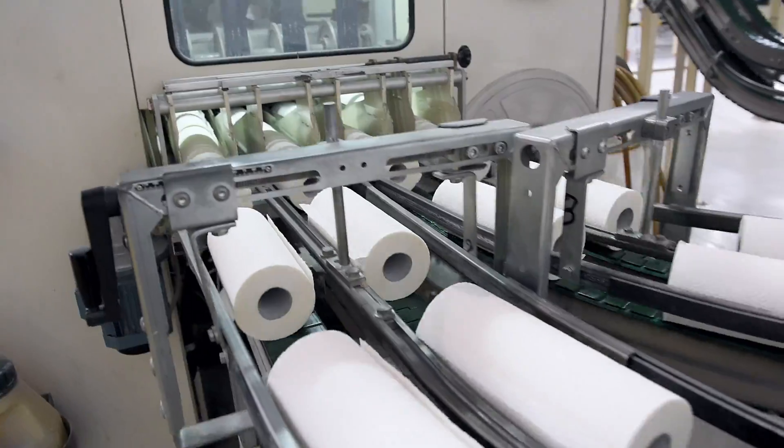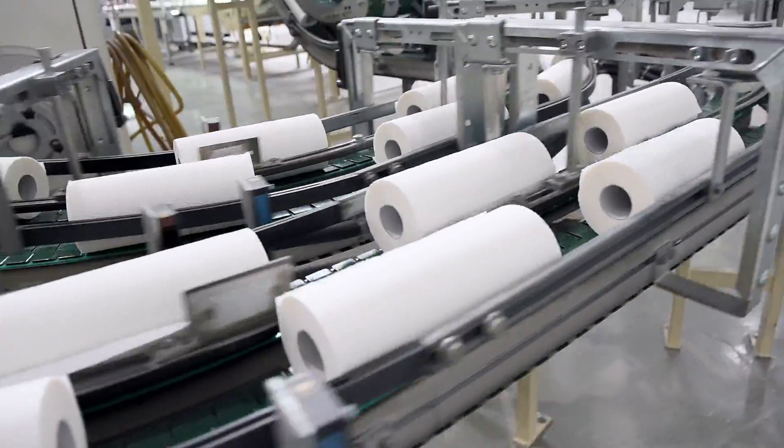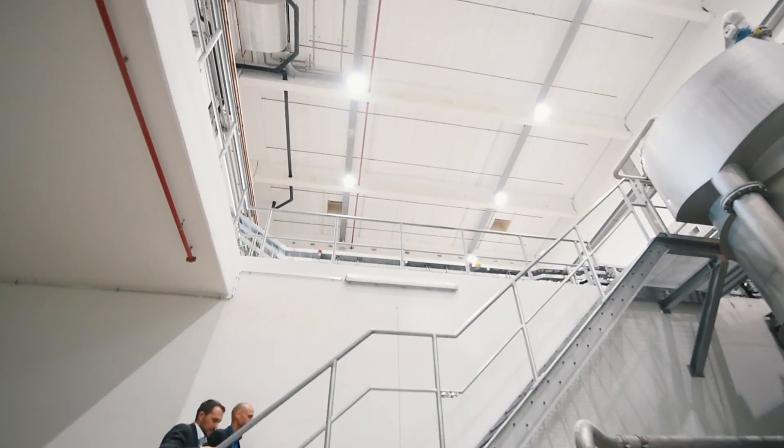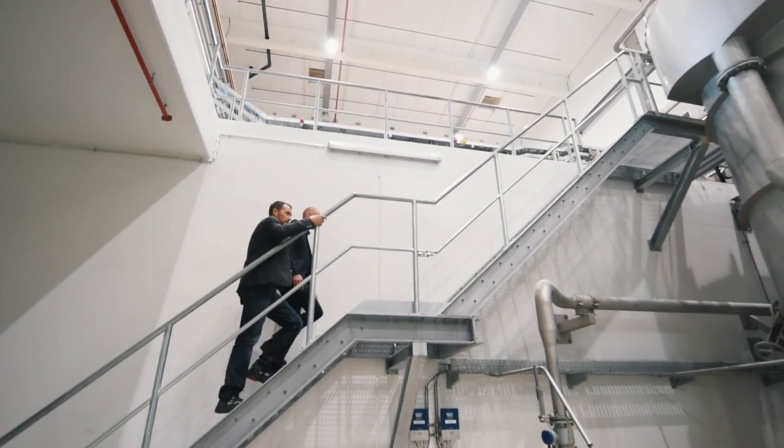With Siemens, we appreciate that we get everything from a single source. We always have a common, single point of contact — a person we can contact at any time, should problems arise.